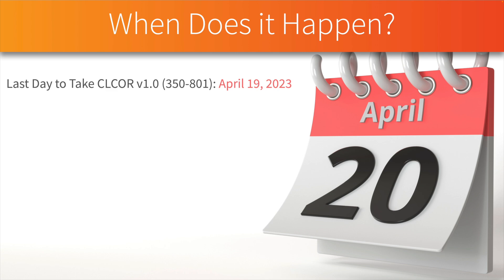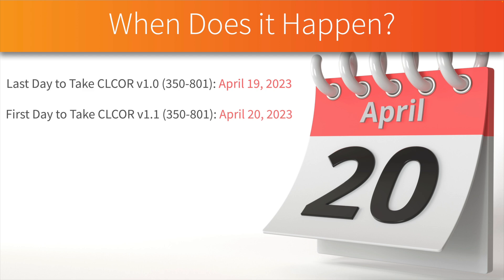That means the last day you're allowed to take version 1.0 of the CLCOR exam is April 19th, 2023. If you're studying for that exam right now, you have through April 19th to pass it. Then the next day, April 20th, the new exam version 1.1 takes effect — and those are the same dates for the data center core exam.